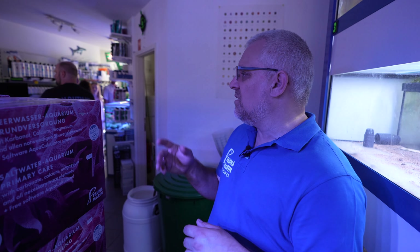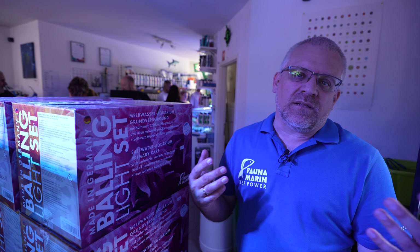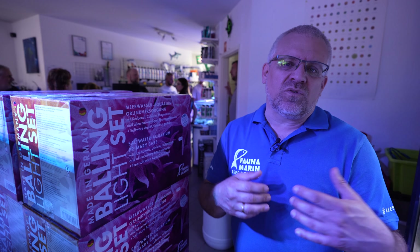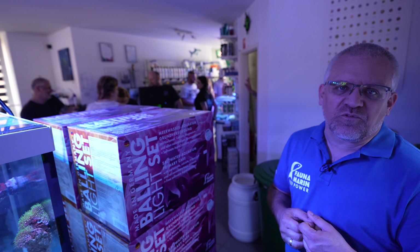The typical customer visiting these stores has a mixed reef tank with one to three fish, and an average tank size between 200 and 1,000 liters — roughly 50 to 260 gallons. For this average size you will find all the different types of products available.